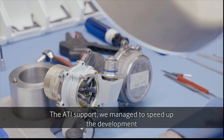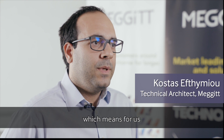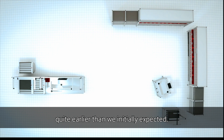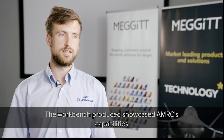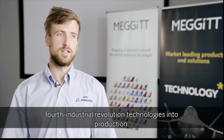With the ATI support, we managed to speed up the development and prototyping of these technologies, which means we managed to start introducing them quite earlier than we initially expected. The workbench produced showcased the AMRC's capabilities and allowed us to integrate fourth industrial revolution technologies into production.